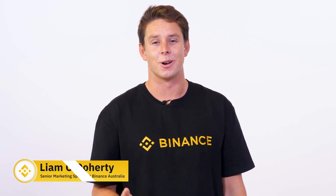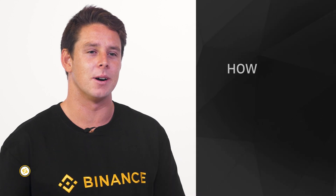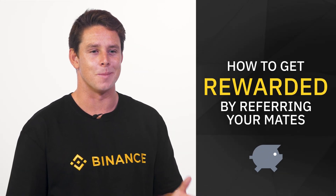Did you know that you can earn by referring a friend to sign up and trade on Binance? Here's a step-by-step guide on how to get rewarded by referring your mates.